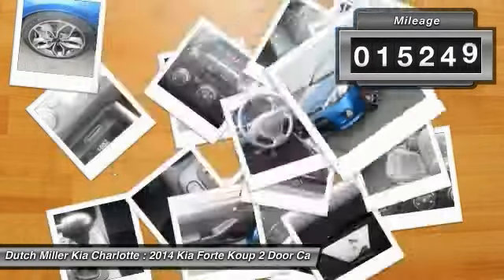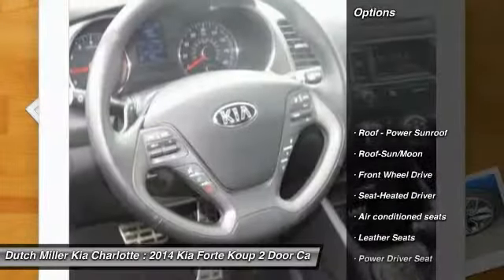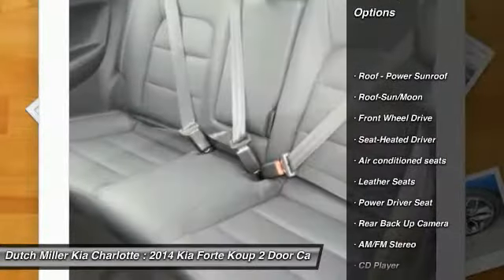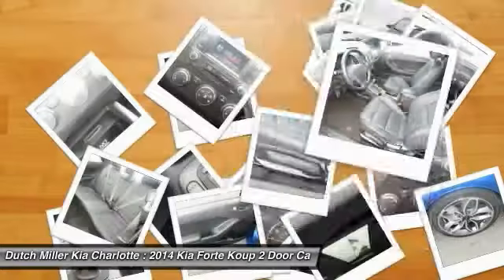This vehicle has less than 20,000 miles. Here are some of this vehicle's great options: traction control, backup camera, anti-lock braking system, and Bluetooth wireless data link for hands-free phone.